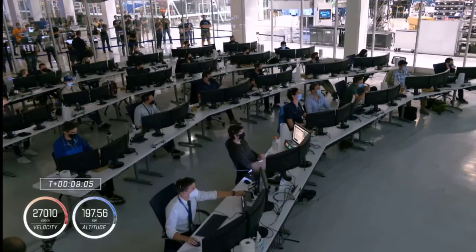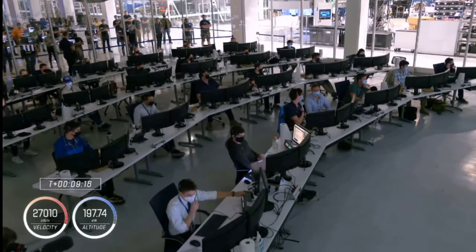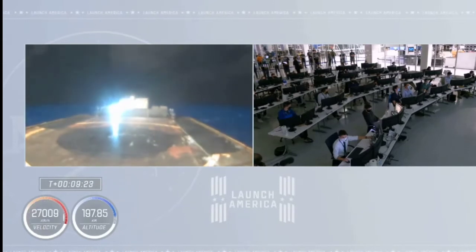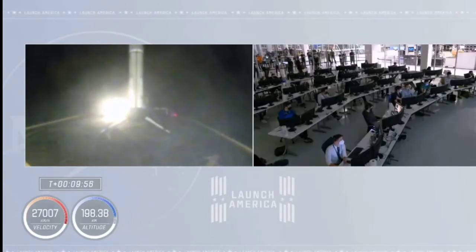On time. Nominal orbit insertion. Launch escape system is disarmed. Nominal orbit insertion — the words we like to hear. Stage 2 nominal orbit insertion. Looks like some action on stage 1. And we've had a touchdown on the drone ship. Stage 1 has touched down on the drone ship in the Atlantic Ocean. But now the more important news: second stage is in orbit, right where we want, right on time. And we're getting ready for our next major activity, which will be Dragon spacecraft separation.